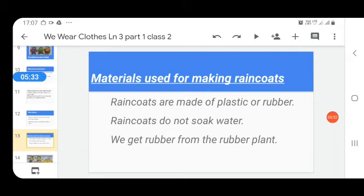Raincoats are made of plastic or rubber. We get rubber from the rubber plant. Raincoats do not absorb water.